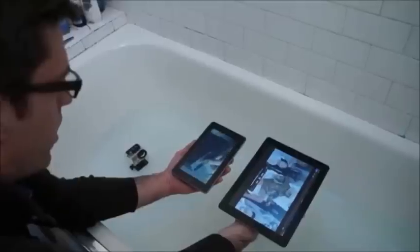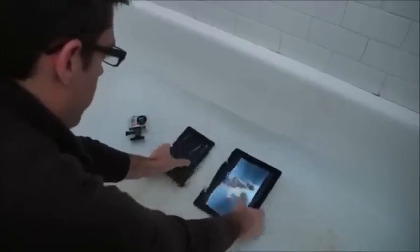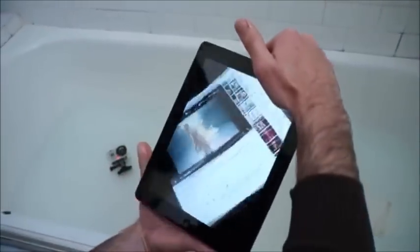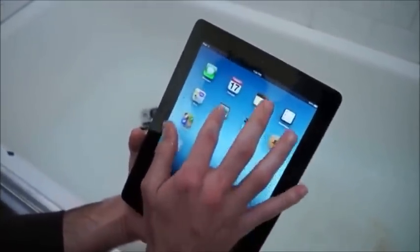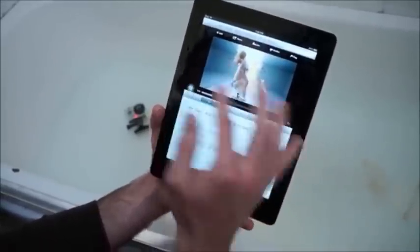Let's take a look at the iPad first. Everything looks okay with the visual display — still recognizing the touch. The home screen is okay. However, we've completely lost sound; there's no sound on the video.